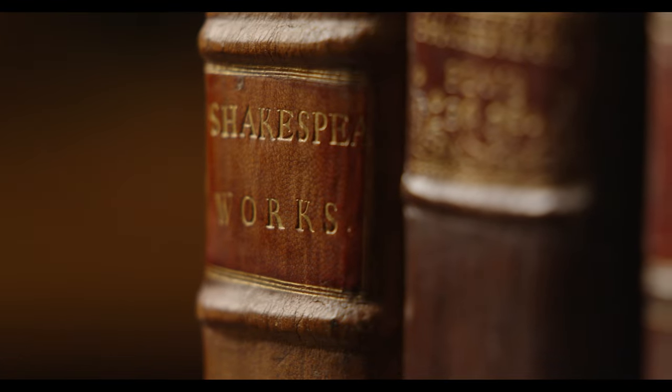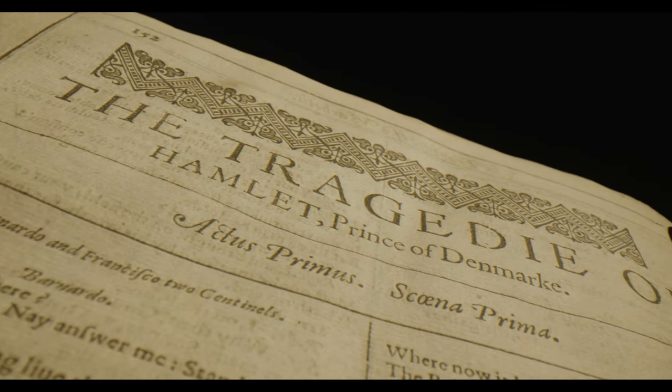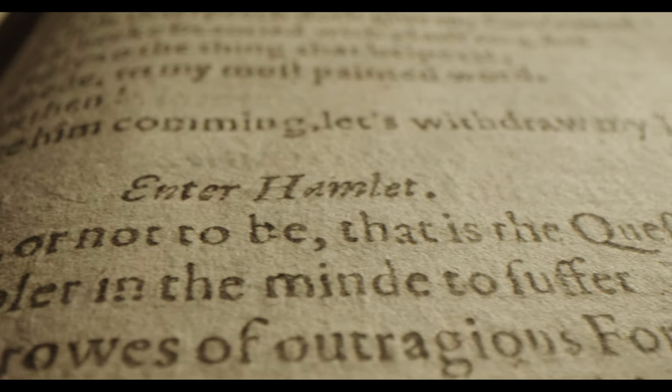The First Folio is where it all begins. This 17th century English author, put into print in a small print shop near the Barbican in London, has become an absolutely global icon. It's the most desirable book in the English language. The excitement of opening a First Folio and reading it is to see all these famous words put into print together for the first time — 'To be or not to be' — there's a special thrill in seeing it on the page.